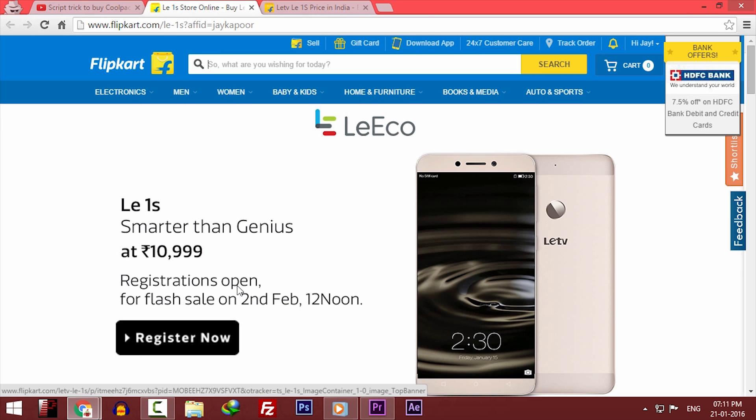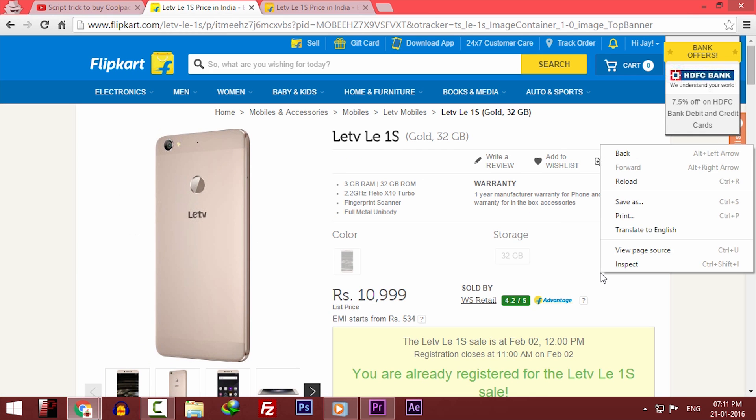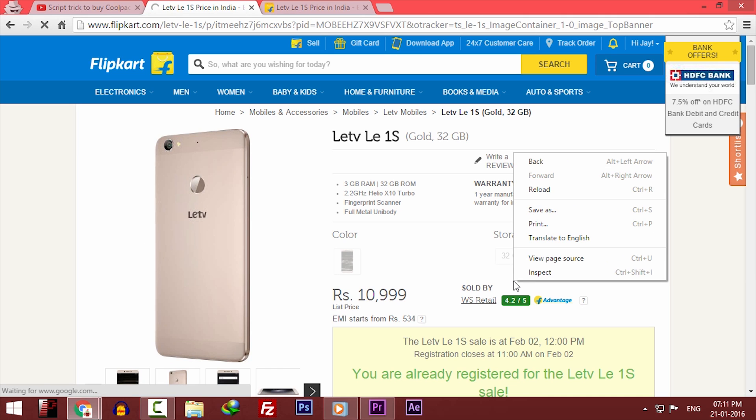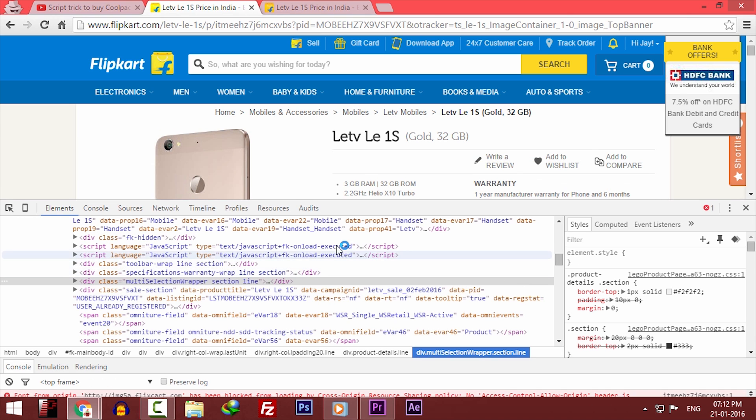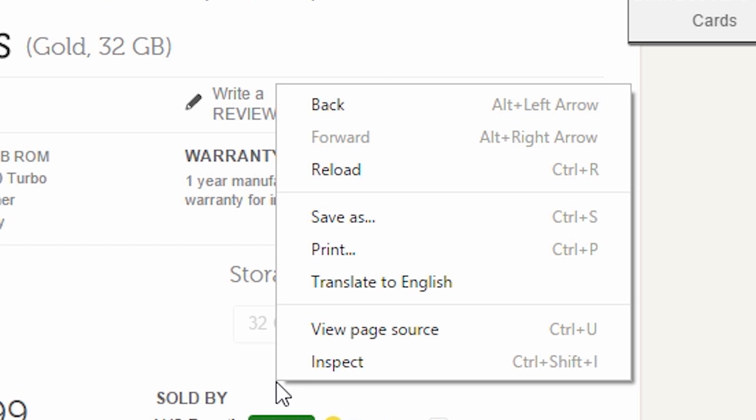Register as soon as possible. The first sale is on 2nd February at 12PM. Come back to this video and click on the same link in the description — a reverse timer will be running on the page. As soon as the reverse timer hits 0 seconds, the 'Buy Now' button will appear and you need to click it as soon as possible. Since humans are slow compared to computers, we will use a script that clicks the Buy Now button in 0.1 seconds.